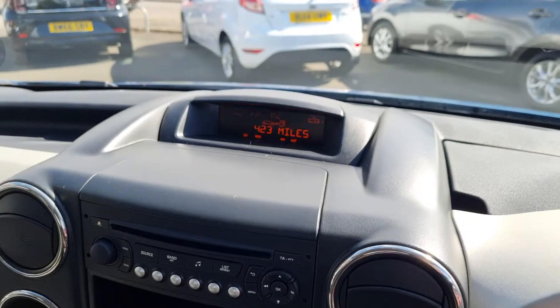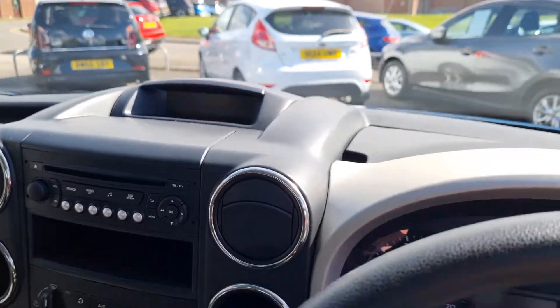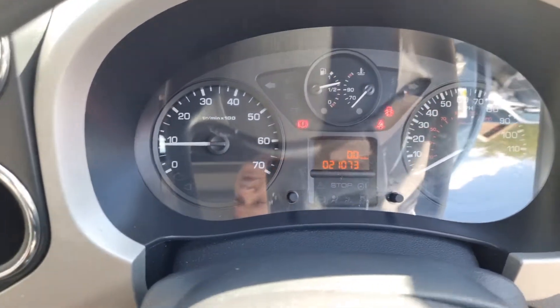I'll start the car up and show you how much fuel we've got left, because it's come to me with bags of it. It's coming up with 423 miles range — that's worth its weight in gold already. There's your mileage: 21,073. It's a really nice low mileage.